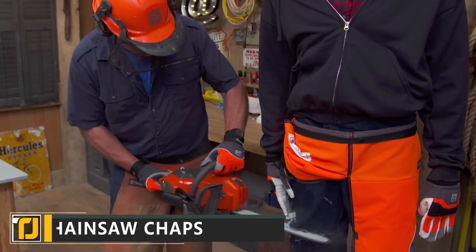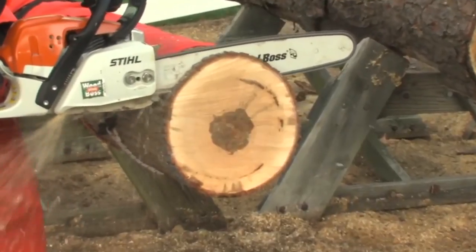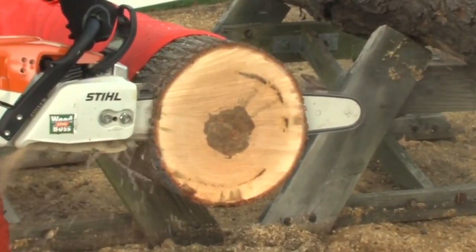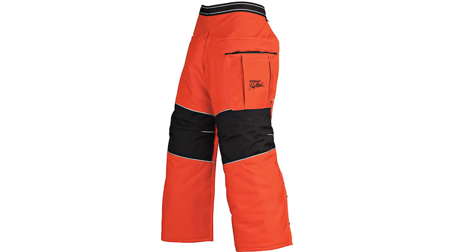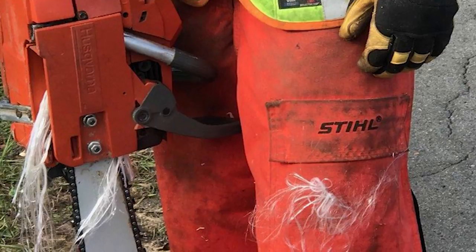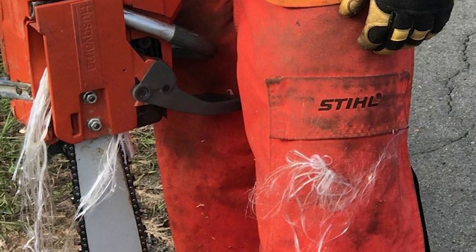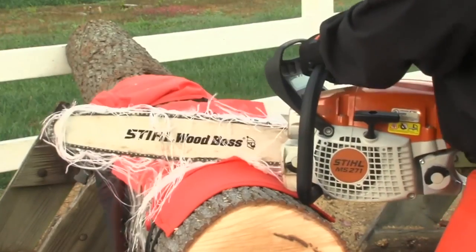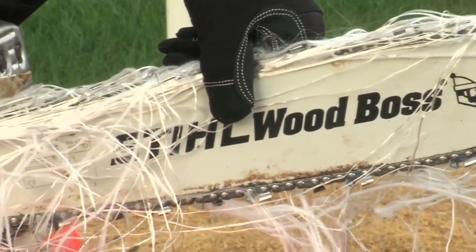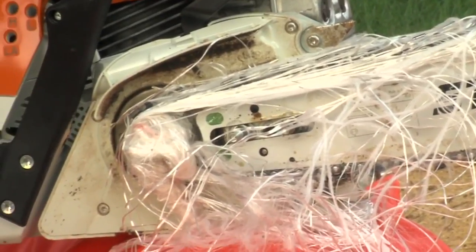Chainsaw Chaps. Chainsaws are one of the most potentially dangerous power tools you can use, and an injury could have serious or even life-threatening consequences. These chainsaw chaps by Stihl provide essential protection when operating one of these tools. They use an incredibly clever technique: when the blade of a chainsaw comes into contact with the material, it exposes an interior core of super strong fibers that immediately clog the chain and prevent the blade from moving.